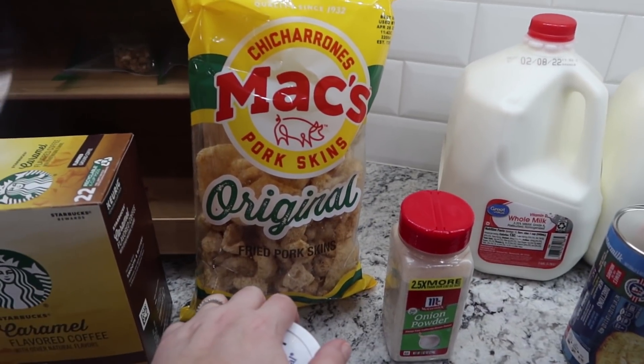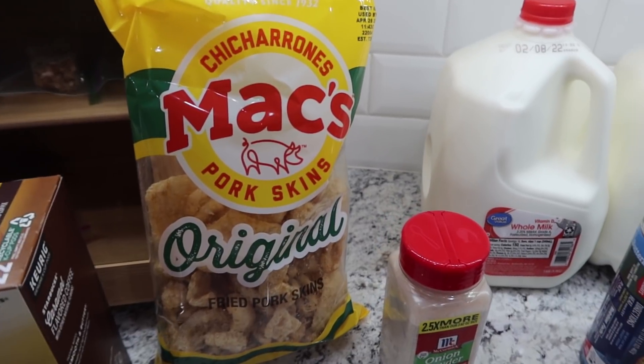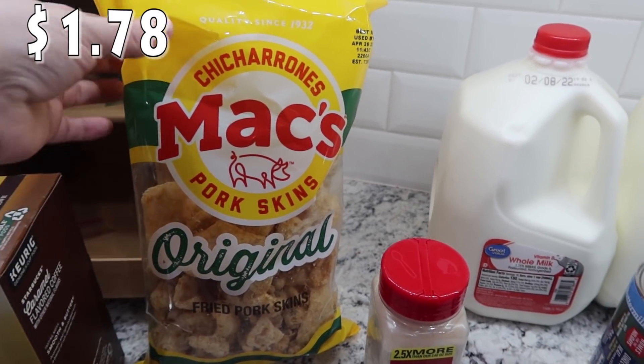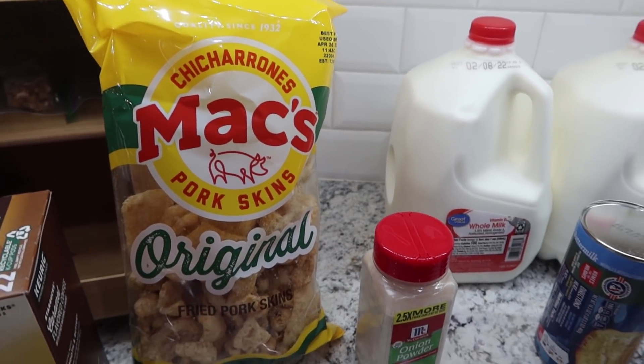I'm actually going to be making a few things in my air fryer and that's going to be a video coming up maybe in a week or two. One of the recipes calls for fried pork skins, so I went ahead and got the Max pork skins and hopefully that recipe turns out.